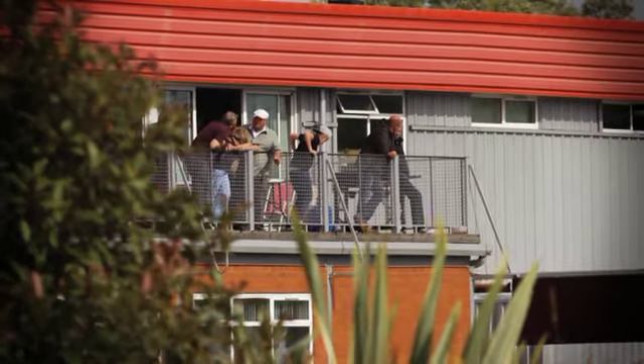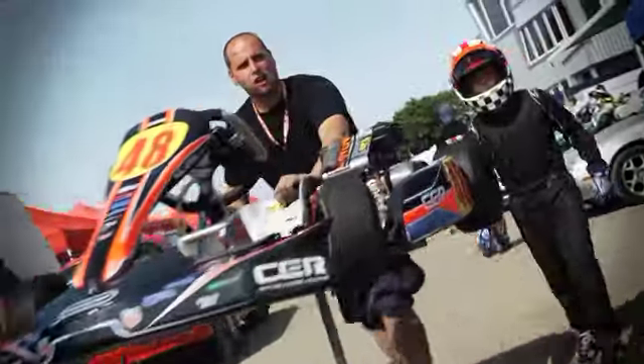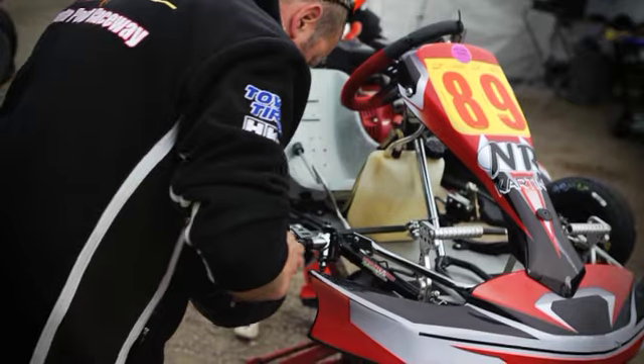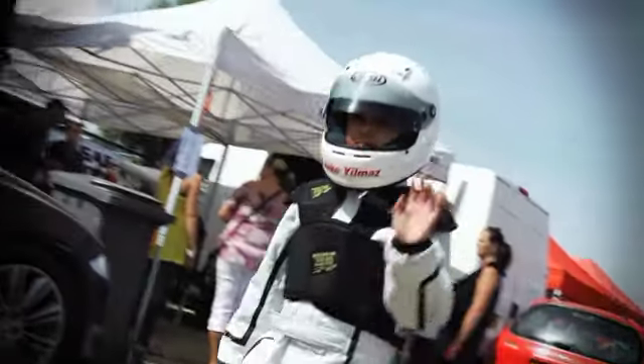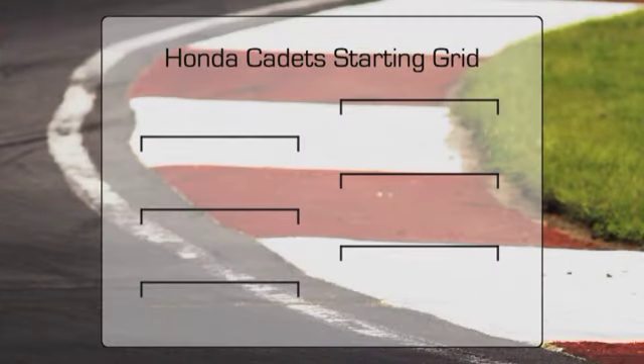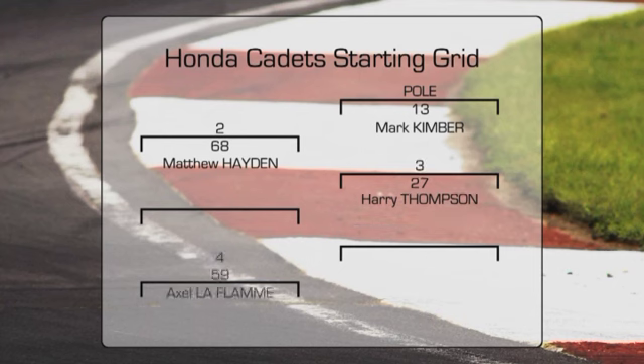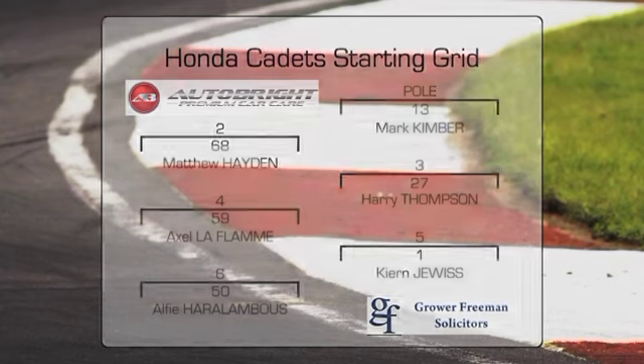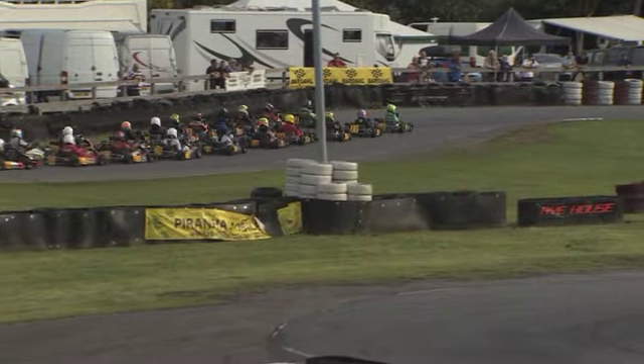Welcome back to the Rye House Kart Raceway as we continue our coverage of the 2013 London Cup, one of the most prestigious events on the British karting calendar. We're all set for the Honda Cadet final which sees Mark Kimber and Matthew Hayden qualifying on the front row. Harry Thompson and Axel Laflamme will start on row two, with Kian Dewis and Alfie Haralambous completing the top six. Over to our commentator Chris Hartley for race highlights.